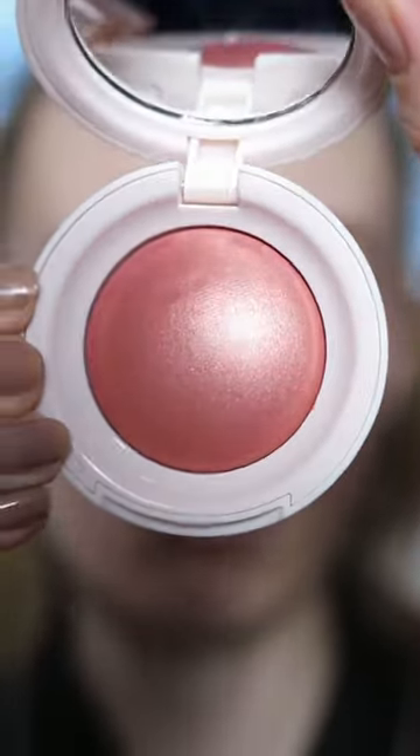And now let's try Joy, which is much warmer toned. Again, very pigmented — I hardly picked up any on my brush.